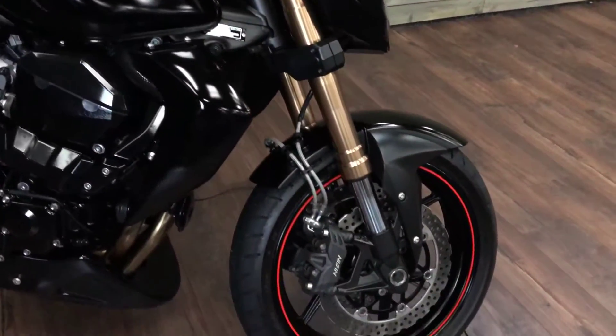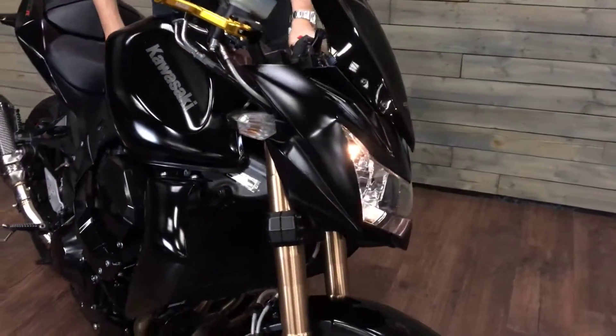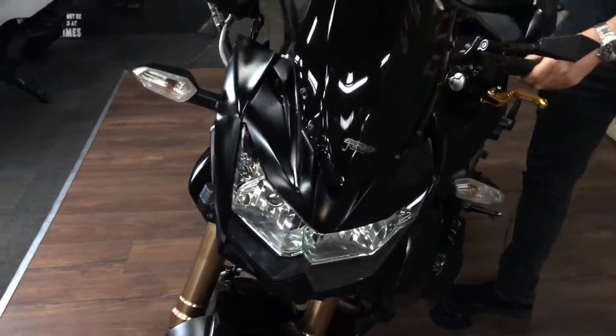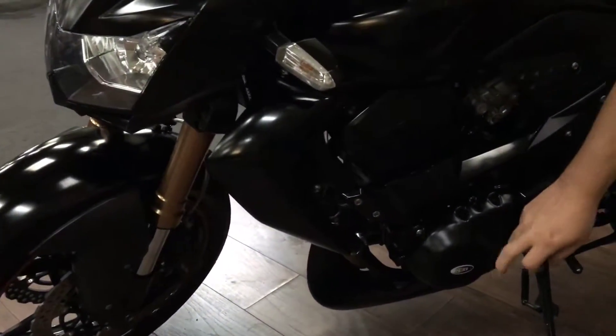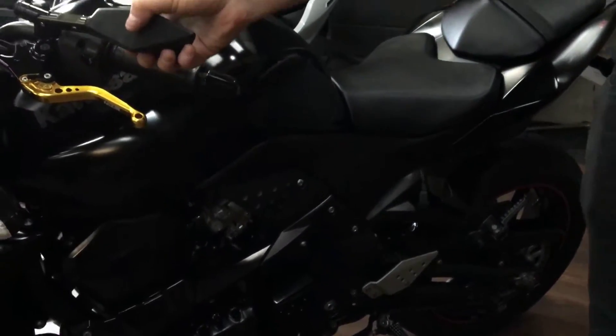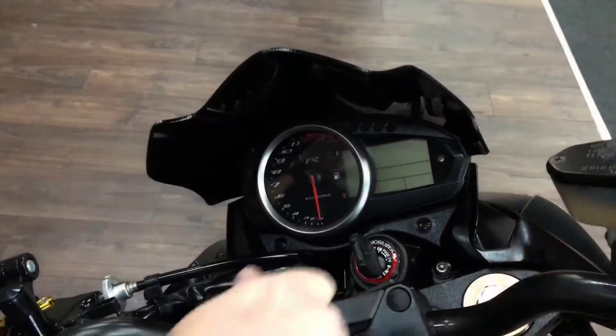This one is a 2011 on an 11 plate, 12,838 miles. It's nice and clean. Coming on this side, a couple of extras — this side's got the nice RNG engine cover, the nice billet levers, and also some billet mirrors there as well.